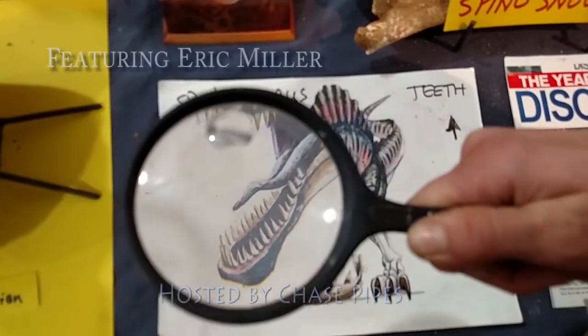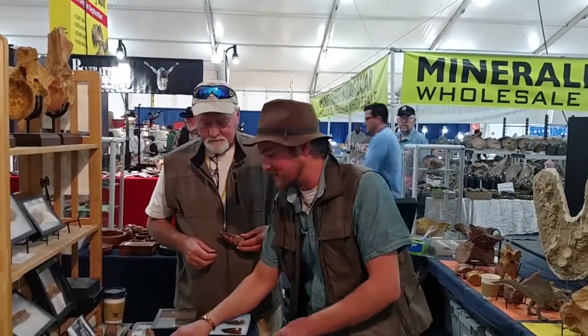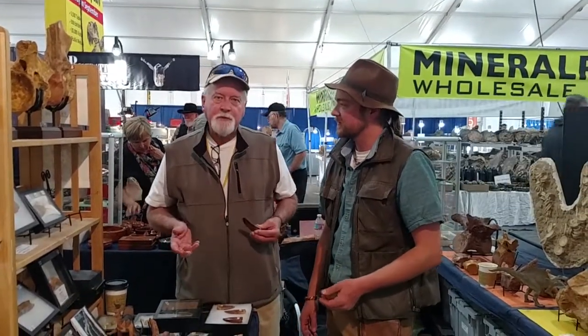Hey everybody, my name is Chase Pipes and you're watching Chasing History, brought to you by Smith Mountain Relic Room and arrowheads.com. We're here with our good buddy Eric Miller. Eric is going to talk to us about two species of dinosaurs: Spinosaurus and the Carcharodontosaurus. What period of time are we talking about here? This is during the Cretaceous period, roughly about a hundred million years ago.